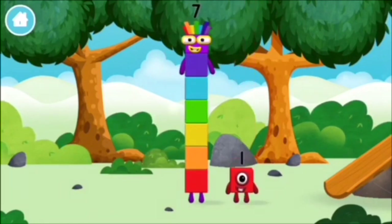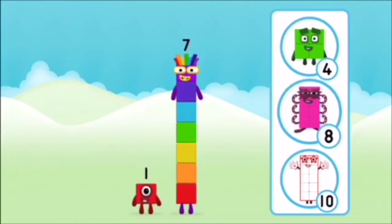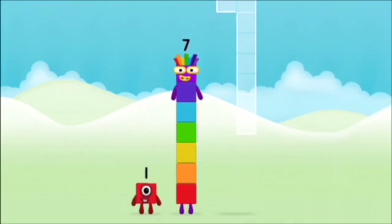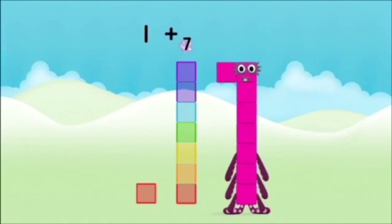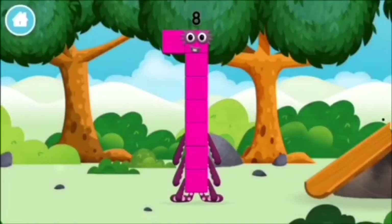You found a number block. What number block will you make when you add these two number blocks together? Correct, you chose the right answer. Add the number blocks together. Seven, seven, one, one plus seven equals eight. Amazing, you made number block eight. You made a new number block.